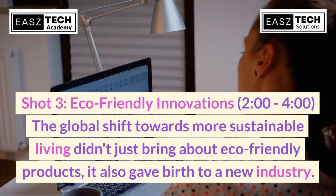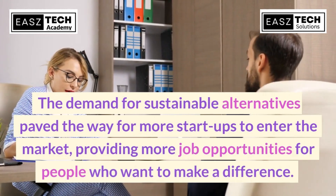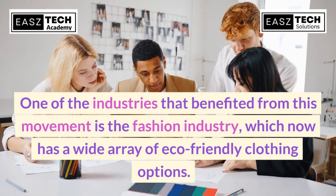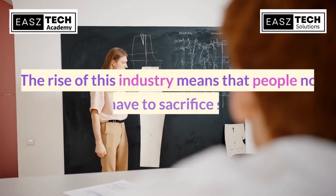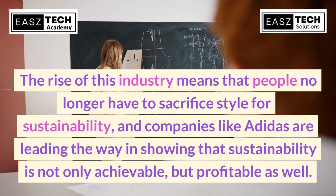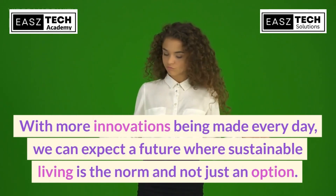The global shift towards more sustainable living didn't just bring about eco-friendly products — it also gave birth to a new industry. The demand for sustainable alternatives paved the way for more startups to enter the market, providing more job opportunities for people who want to make a difference. One industry that benefited from this movement is fashion, which now offers a wide array of eco-friendly clothing options. Companies like Adidas are leading the way in showing that sustainability is not only achievable but profitable as well.